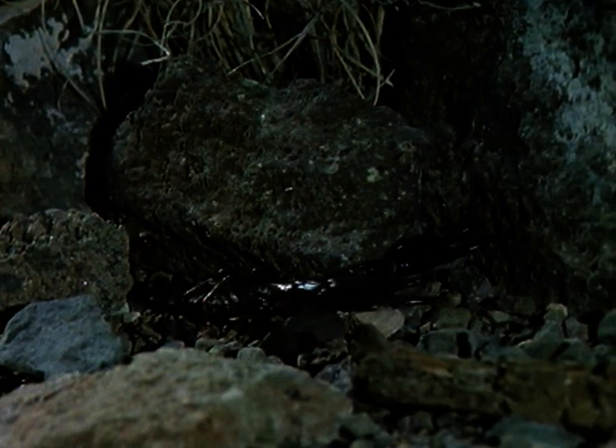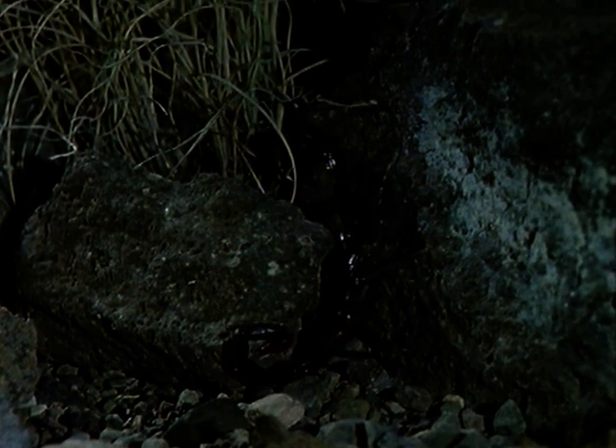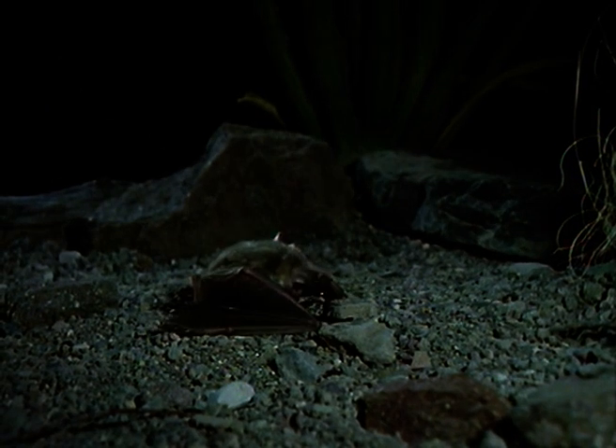Reptiles are not alone on the night-time desert floor. This scorpion has whiled away the searing heat of the day under rocks or hidden in a cool burrow. But darkness is no protection against those unlikely predators who may want to eat a scorpion. The pallid bat has sensitive hearing — it can detect the whisper of the scorpion's tiny footsteps on the sand.